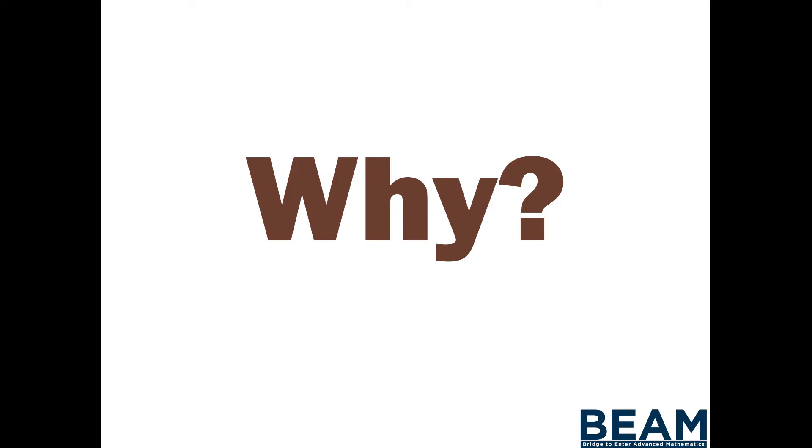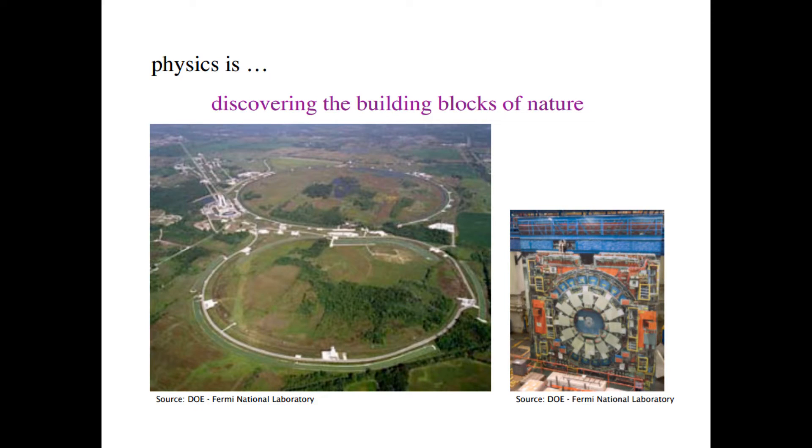We usually look at this through the lens of test scores, but I want to look at it through a different lens. We're going to look at the slides from the Gateway Physics major course at the University of Michigan — a freshman course — and think about what kind of knowledge a student needs to understand these slides. From the professor's perspective, it's just a fuzzy intro slide, but half the class is going to recognize a particle accelerator and half isn't — it'll just see a random picture. Already there's a difference being formed.